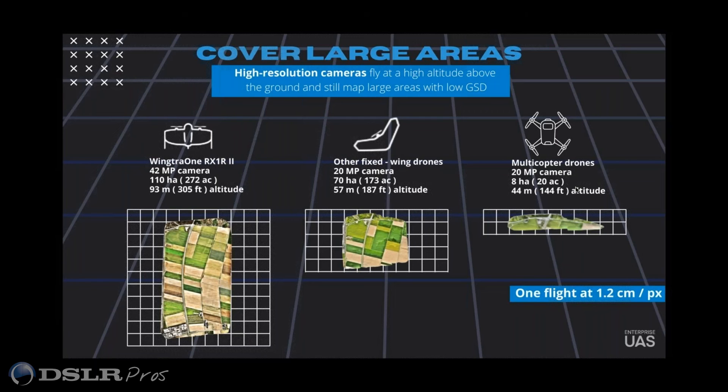One thing I'd like to point out is a recent demo with a large DOT in my area. They were building a road and trying to do project progression using a multicopter drone, and it would take the better part of four or five days to run the whole section of road. What we did is we set up at a midpoint of the road, launched the wing truck, created a corridor, and mapped the whole thing in about 45 minutes.